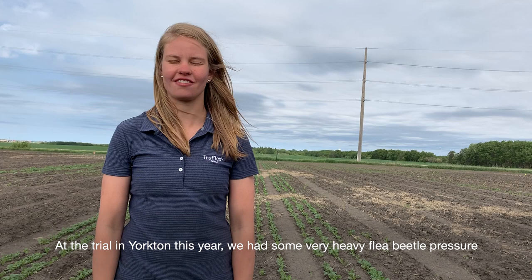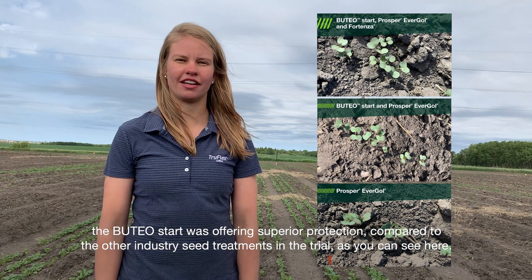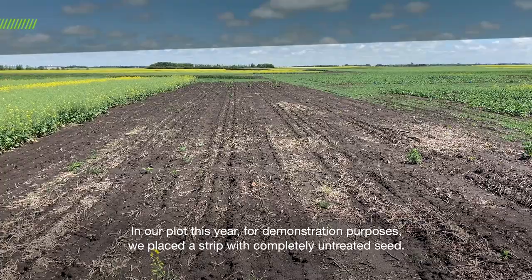At the trial in Yorkton this year, we had some very heavy flea beetle pressure. The Uteo Start was offering superior protection compared to the other industry seed treatments in the trial, as you can see here.